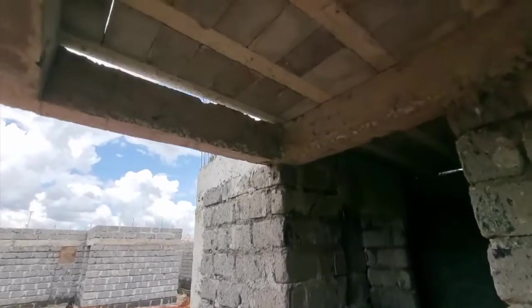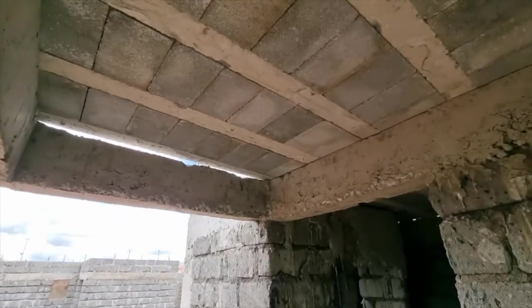For a homeowner, the great thing about this is that you can move in immediately, and the eco-beam and block system is also soundproof.